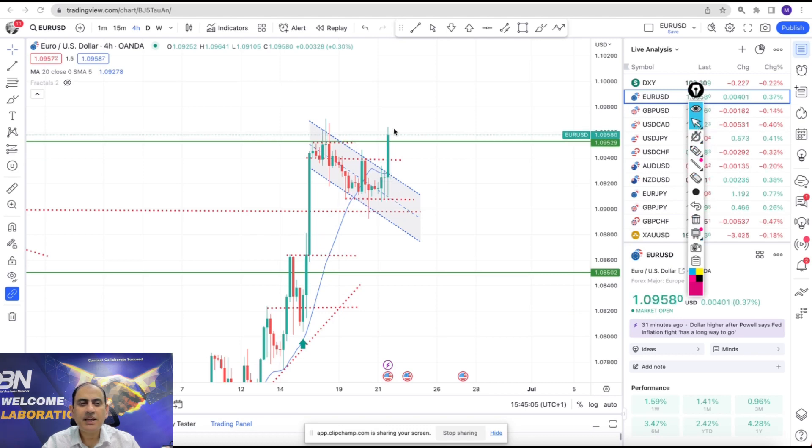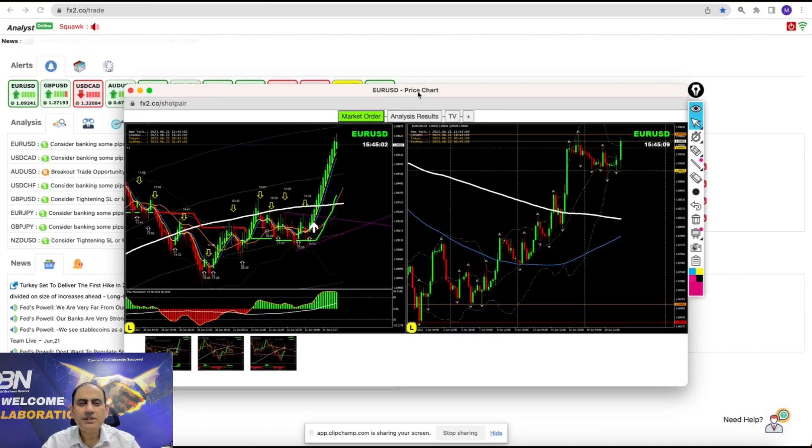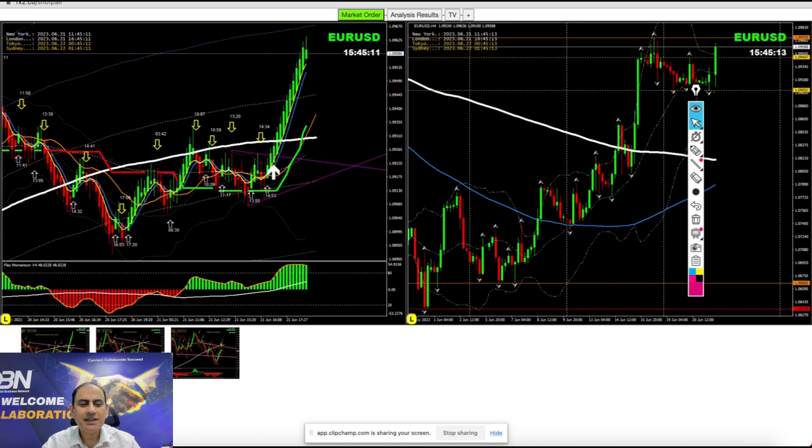Let me share how I analyze the entries. Looking at the EUR/USD chart, this is the analysis we did at the New York session — it was pretty straightforward, we were expecting this breakout.